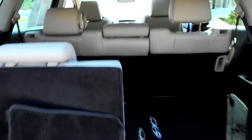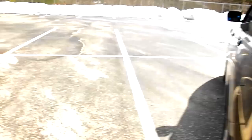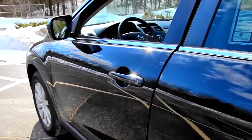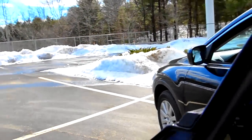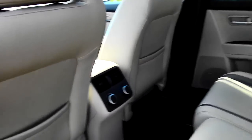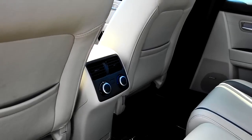The second row folds down as well for extra storage if you need to throw something large back there. It's really good if you have a dog — that's what I do, I fold the back seats down in my vehicle so my dog can fit in there with his crate and doesn't destroy everything. So it's kind of nice to have.